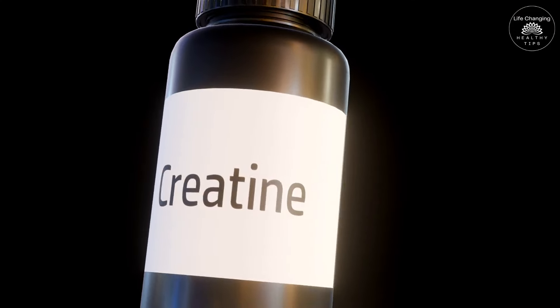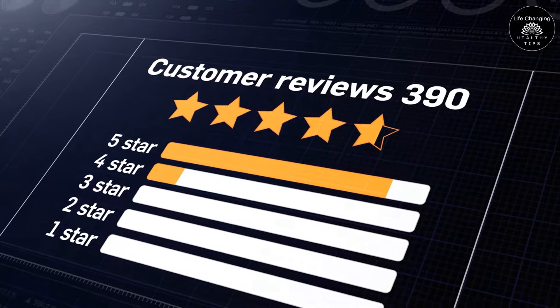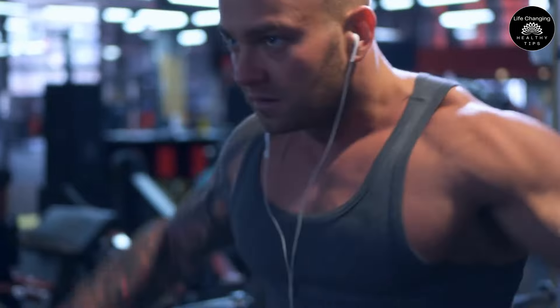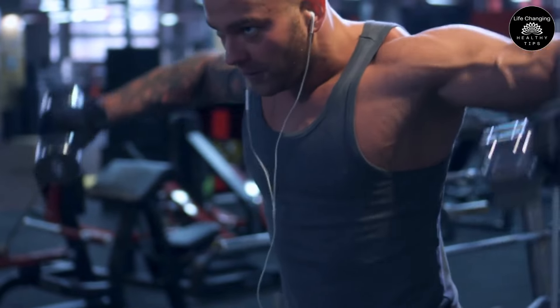Purchasing creatine from reliable companies that adhere to strict manufacturing guidelines and have received favorable feedback from both professionals and consumers is crucial. This way, you can be confident that you're providing your body with the best possible support to enhance your performance and reach your fitness goals.